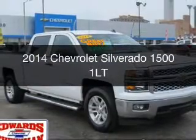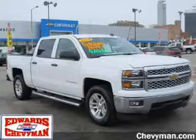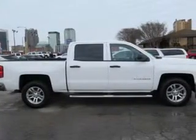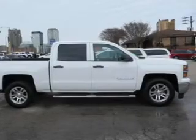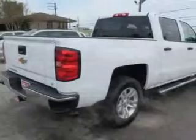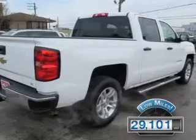This is a used 2014 Chevrolet Silverado 1500. It's powered by rear wheel drive, a 5.3 liter 8-cylinder engine, and a 6-speed automatic transmission. With fewer than 30,000 miles, this vehicle has a long road ahead.